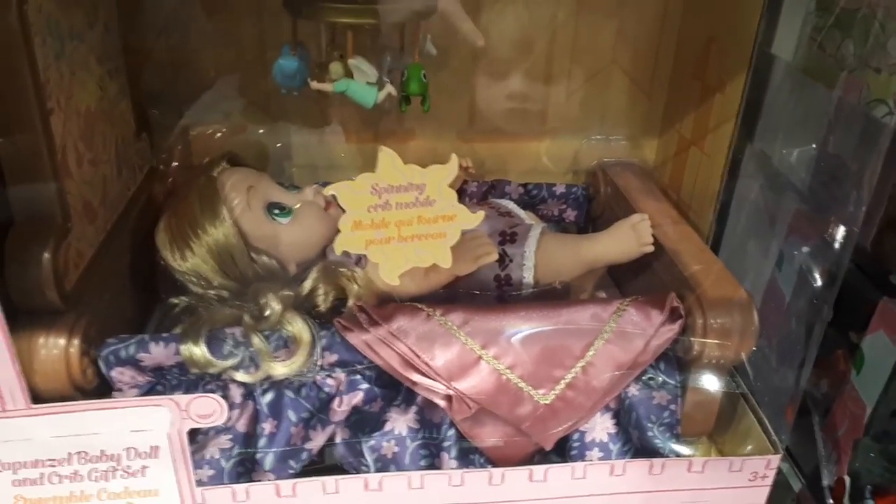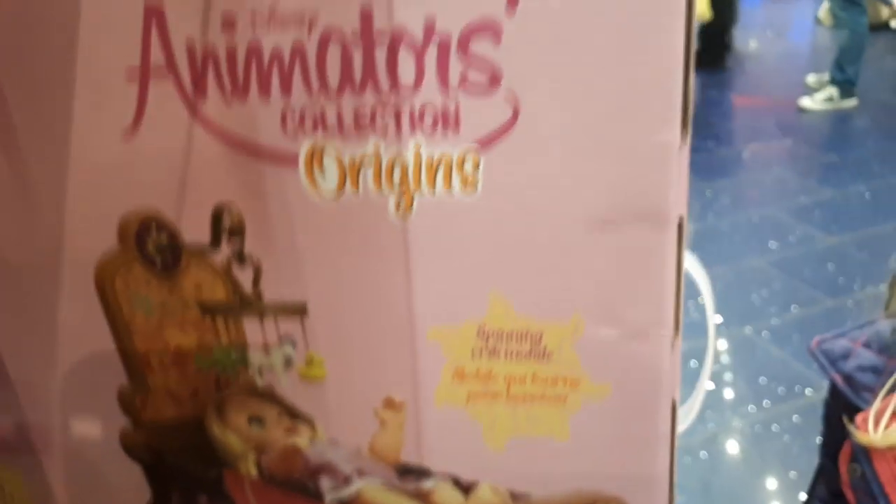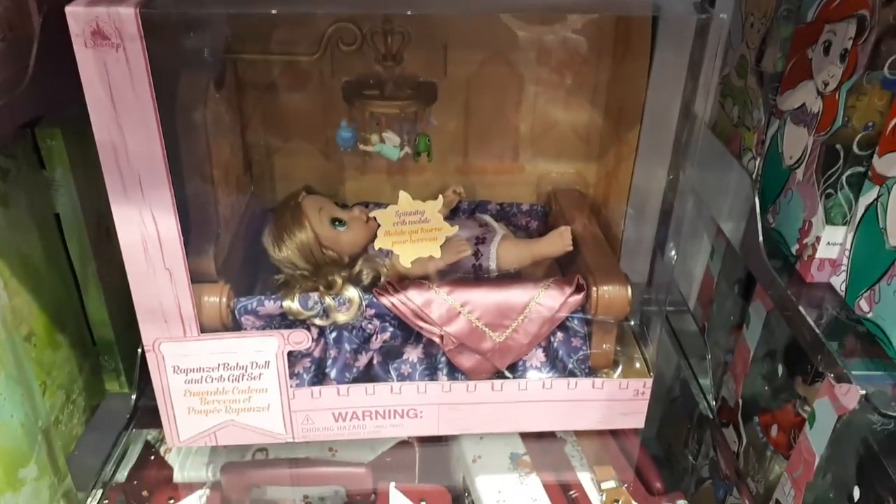Moving on to Disney Store, and as you can see they have some more Animators packs, including this awesome Tangled doll. It's the princess when she was a baby with the Ariel little mobile over the top of her in a little bed, so that's a cool one to have, and it does make noise. This was about £50. It's called the Animators Collection Origins Series, where they come out as babies. I wonder if they're going to re-release Moana in that series as well in her baby form from the movie.